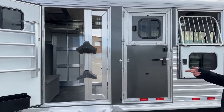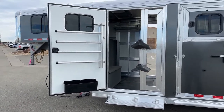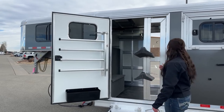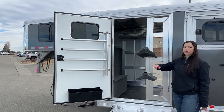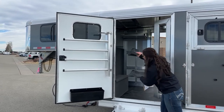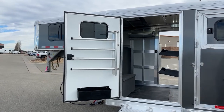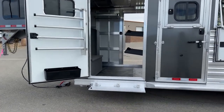Over here on this tack room, it's the same setup as the other side — you've got the two-tier saddle rack, and we can add additional tiers. If you're like me and have more saddles than horses, we can easily get you more tiers so you can take all your saddles with you. Those push back in on gas shocks. You've got the swing-out blanket pole again, the brush box down below, and an additional step getting up into that tack room.